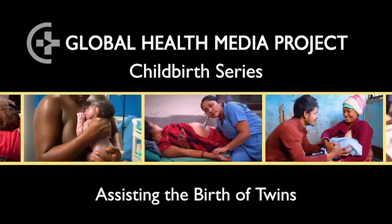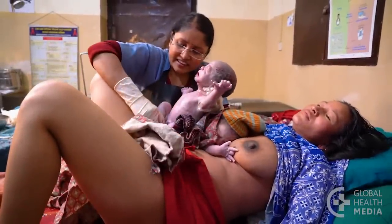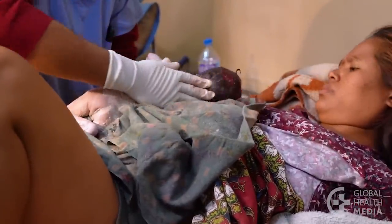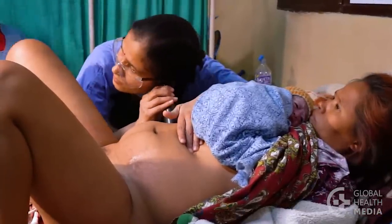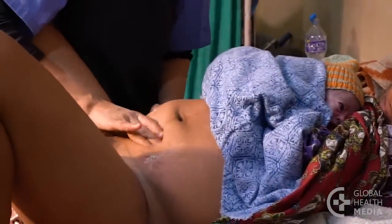Assisting the birth of twins. Twin births may go well, but they can be more difficult and risky than a single birth. This video will show how to assist in the birth of twins and what additional problems to anticipate.